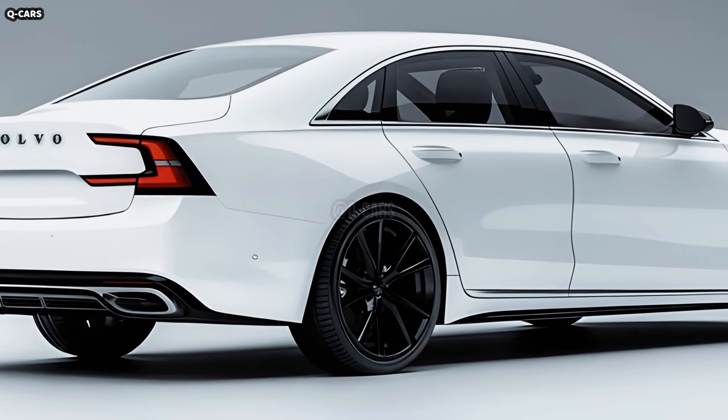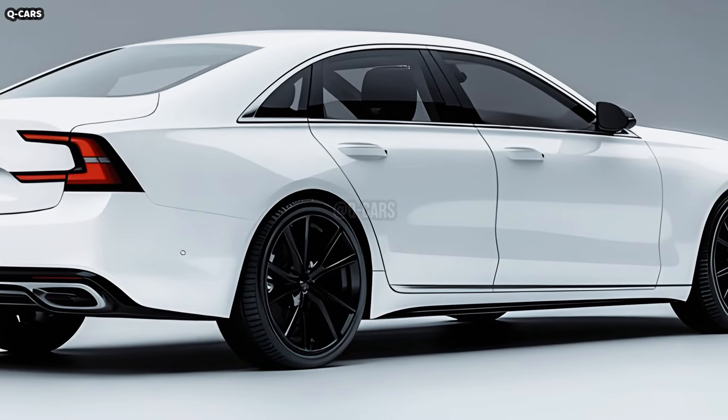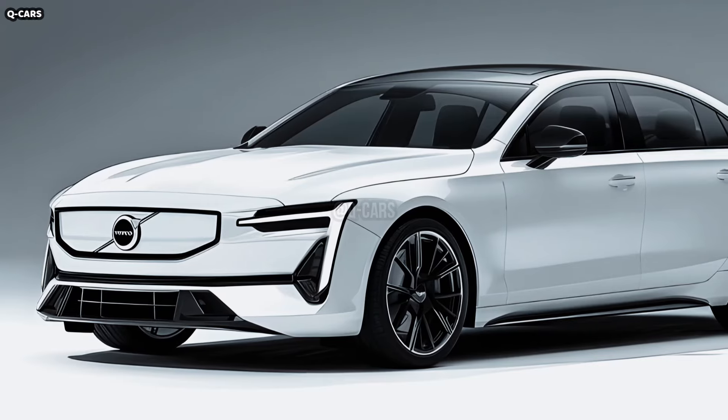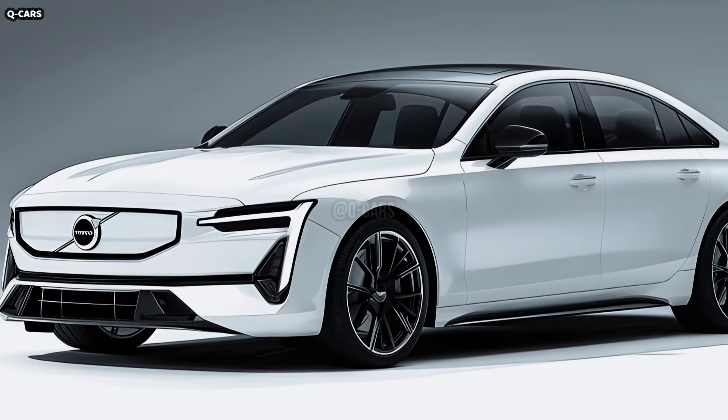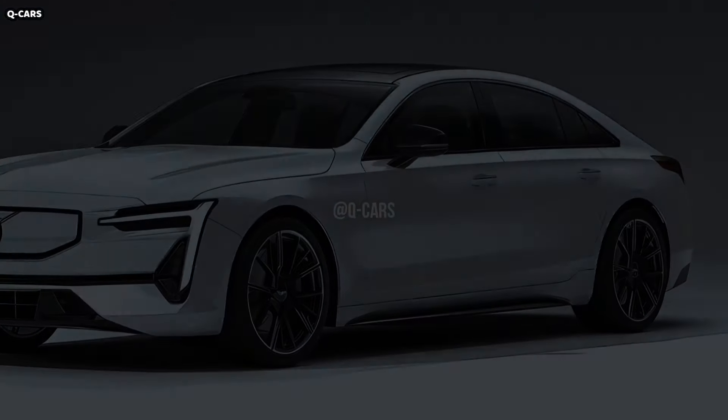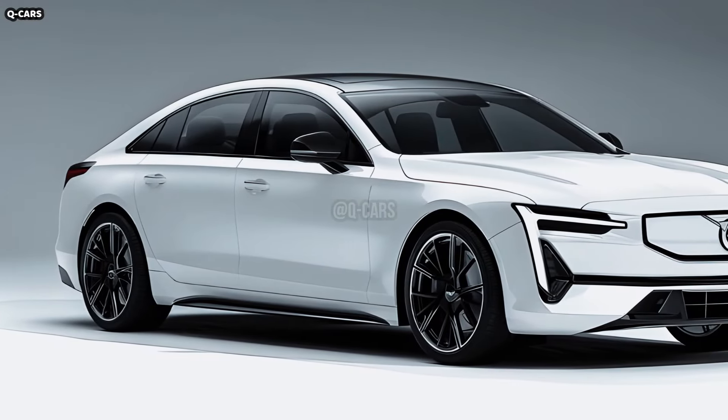Clean and contoured, the rear bumper takes a minimalist approach that harmonizes with the ES90's overall design language. To draw attention to the vehicle's width and provide visual interest, the undercarriage frequently incorporates contrasting trim in matte black or chrome.